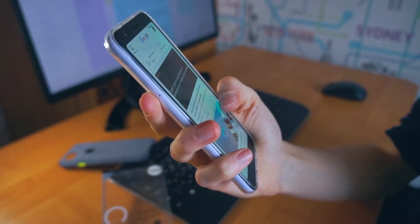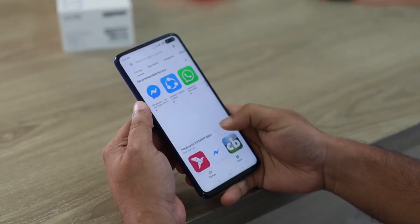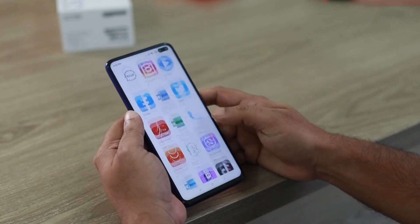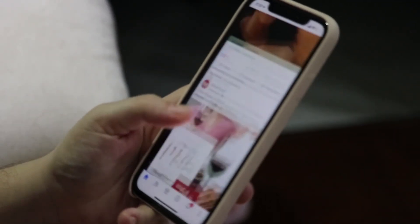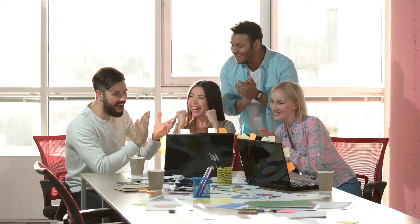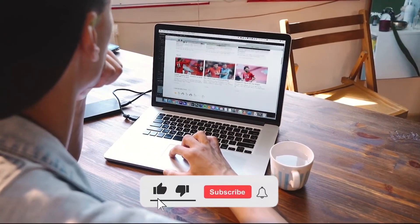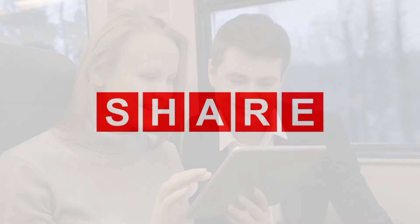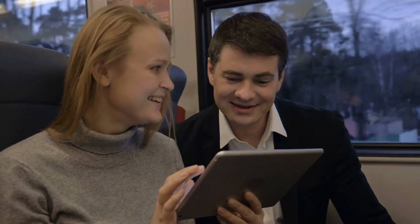While iOS 16.5 beta 1 is certainly exciting, it's worth looking ahead to what's coming next for Apple's mobile operating system. Overall, iOS 16.5 beta 1 is a promising glimpse into the future, and we're excited to see what the final release will bring. Stay tuned for more updates and information on iOS 16.5 as it becomes available. Don't forget to hit the like button, subscribe to the channel, and share it with your friends and family.